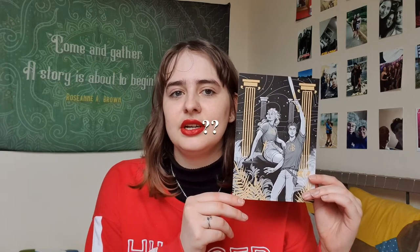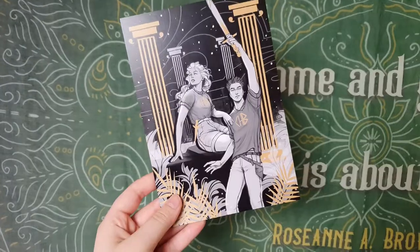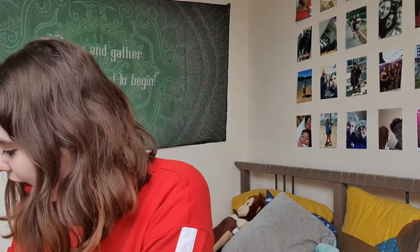It looks like we have an art print here and it looks like it is Percy and — Annabeth! I was like, I could not think of her name — Percy and Annabeth from the Percy Jackson series. This is really beautiful. I love that it's just black and white and then there are pops of gold. I hang all my prints up here so this will definitely be going on my wall. It's by ARZ28 — so cute, really cute.